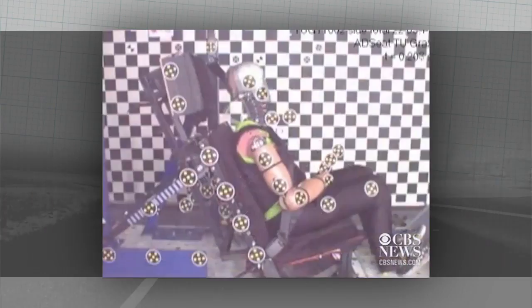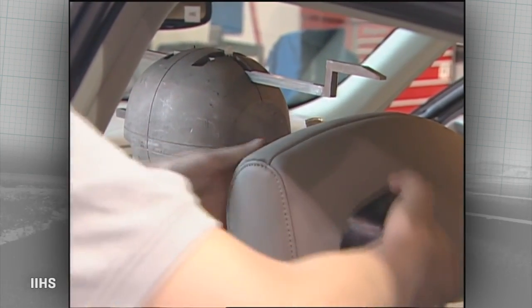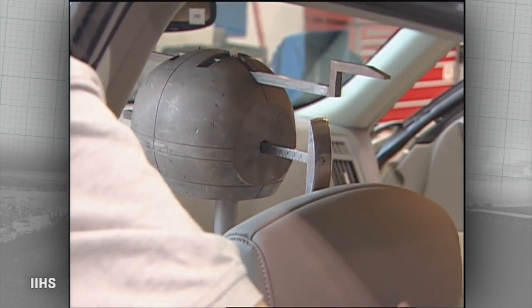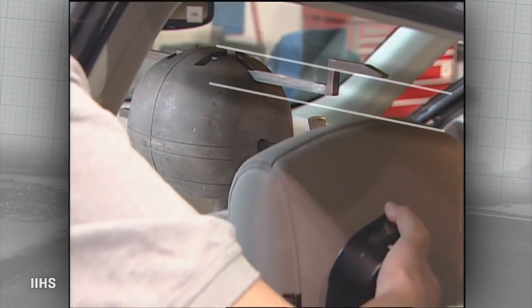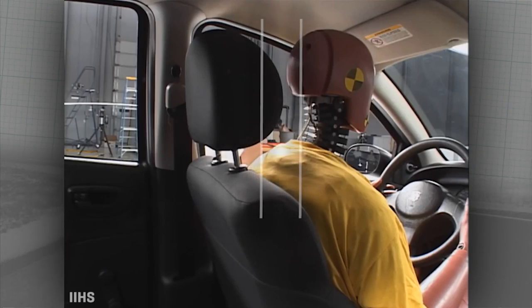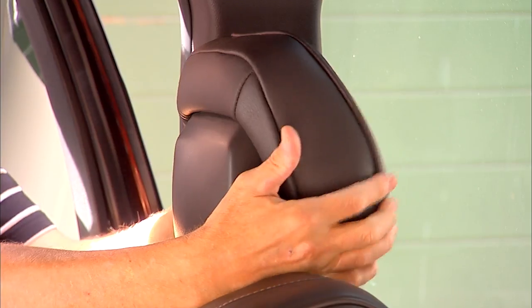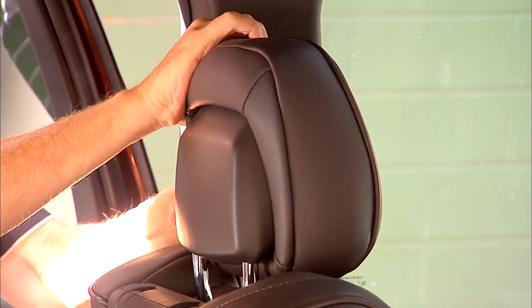They are not all created equal. Most of us are not buying a new car anytime soon, so you're stuck with the one you've got. It pays to double-check how you've got your headrest adjusted. First, the top of the headrest should meet the top of your head — if you're tall, get it as far up as you can. Second, you want the front of the headrest to be meeting the back of your head with as little space as possible. A lot of cars have an adjustment that will move the headrest forward or tilt the whole thing — figure out how yours works.